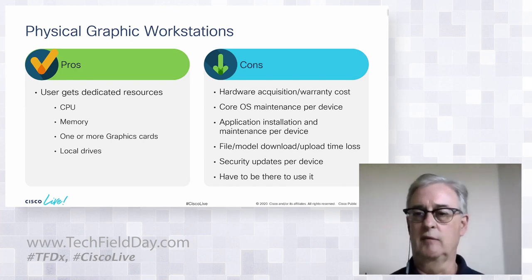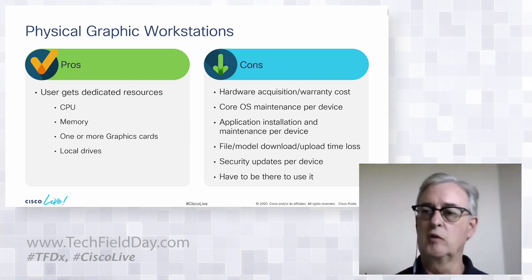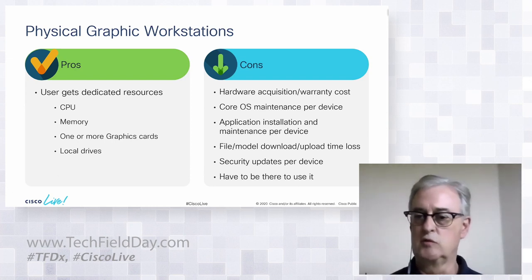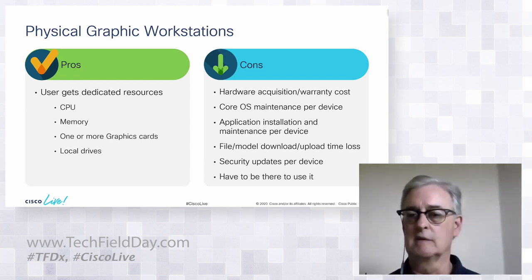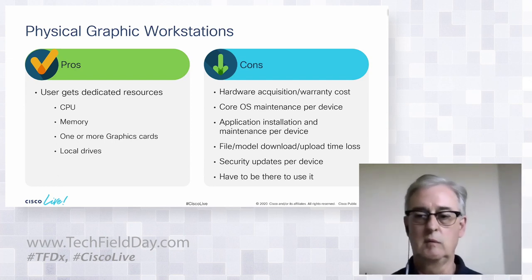The biggest problem with physical graphics workstations — depending on the user and the models they work on — is file upload and download time. In most cases the user downloads the model from the data center, and depending on the model size it can take 5 to 10 minutes, or up to an hour — both ways. Then you have security updates on the device, and the user has to physically be there to use it.